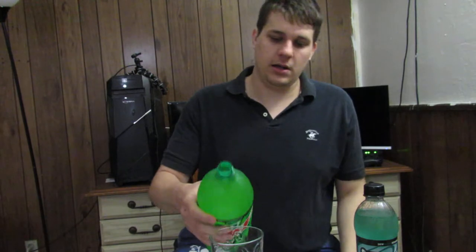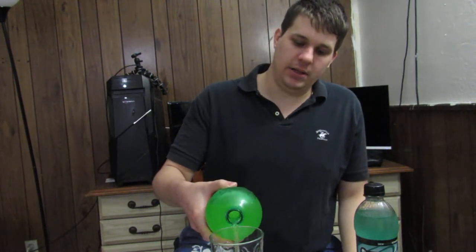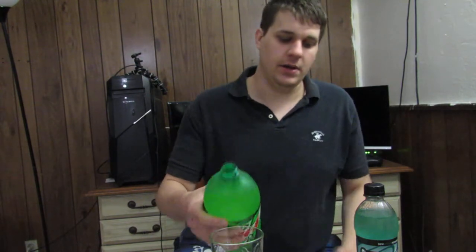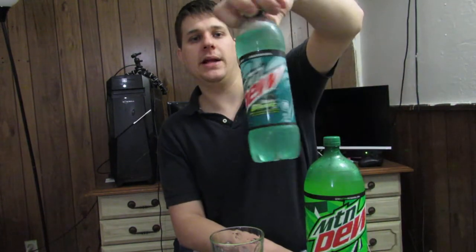We're going to test these out. These are the most common Mountain Dews you can find in your stores, all being different genres of Mountain Dew per se. Not really, because this is the original Mountain Dew, and as everybody knows, this is the one that Taco Bell produced — or Mountain Dew produced for Taco Bell.